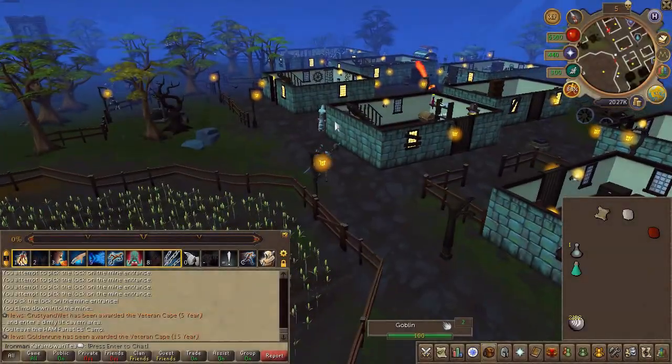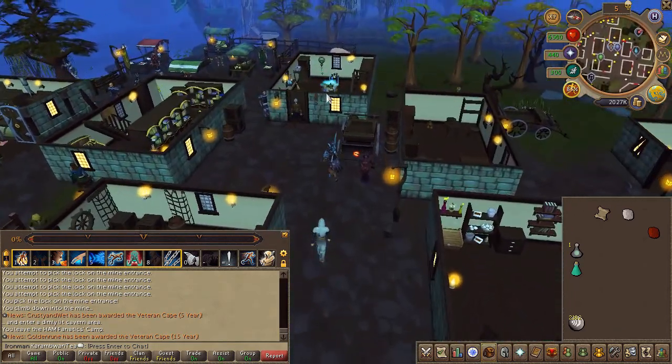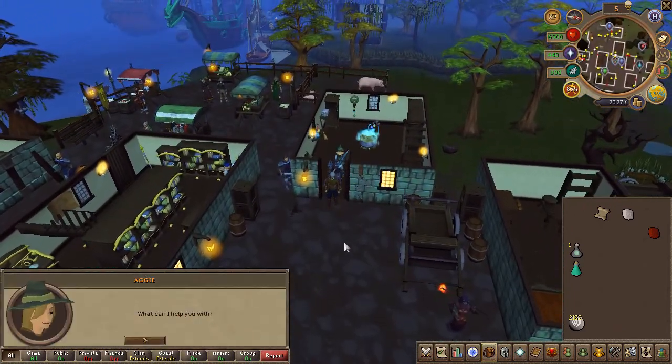Next, speak to Aggie the witch in Draynor Village and use the first chat option.